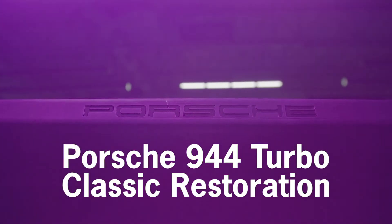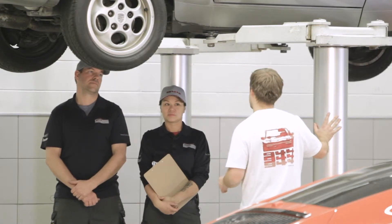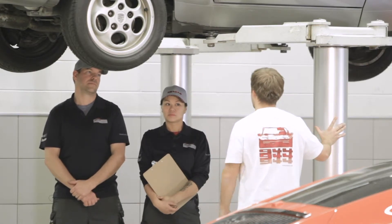Porsche Centre Oakville, we've always been up for a challenge. What do people mean when they talk about trans-axle Porsches? This is obviously a trans-axle car — what does that mean?